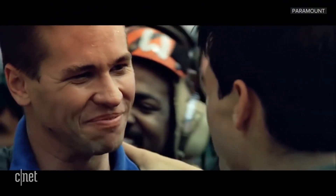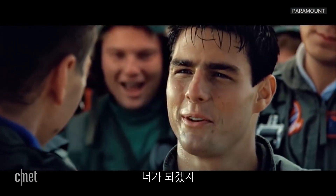You can be my wingman anytime. You can be mine.